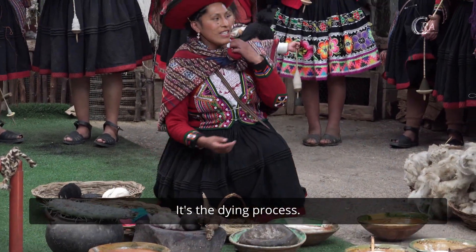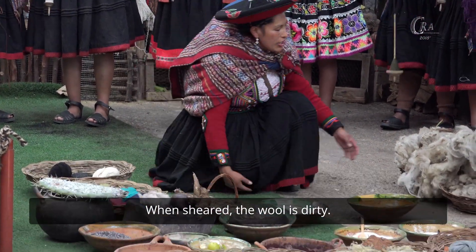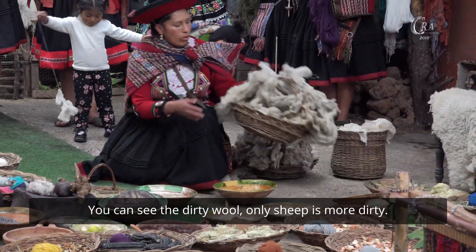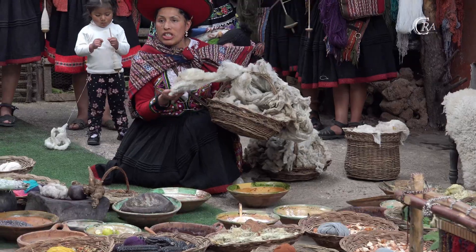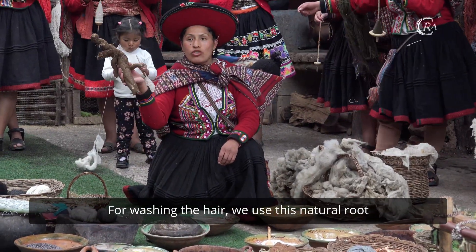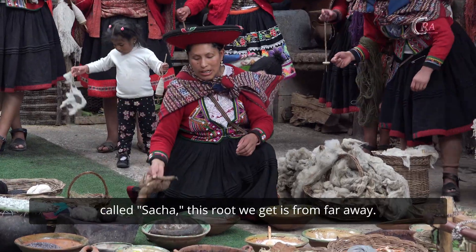Those colors require a dyeing process. When the wool is dirty, you can see that dirty wool — only sheep wool is more dirty. For washing, we use this natural root called safta.